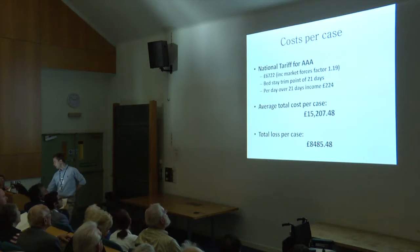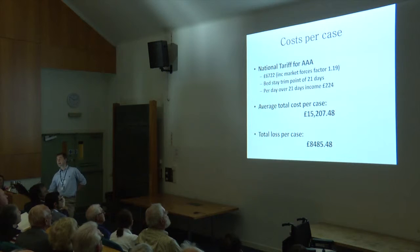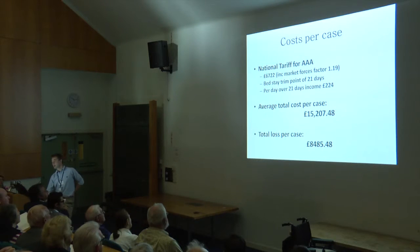We did a local analysis in Buckinghamshire back in 2008 when we wanted to persuade the trust to let us do stenting, which was becoming tricky because there's lots of expensive kit to buy. We worked out how much we were losing on open aneurysms — actually quite a lot — mostly over blood products, and occasionally over prolonged ITU stays. We worked out we were losing money, and that's what the managers wanted to hear to help us get the C-arm. So open aneurysms are probably a bit more expensive.